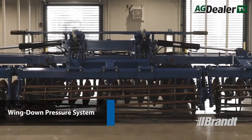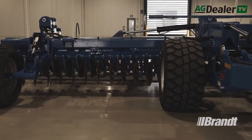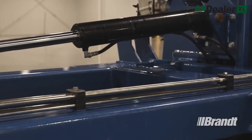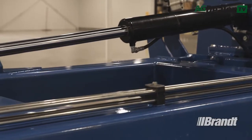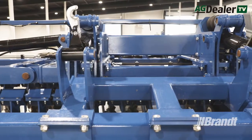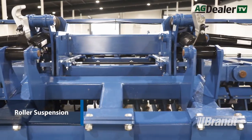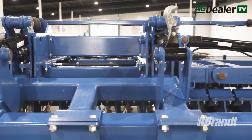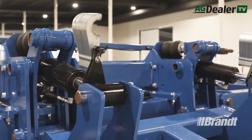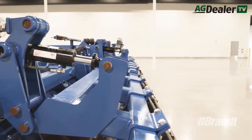A common issue in certain soil conditions is for the wing sections of a typical high-speed tillage machine to bounce and cause a washboard effect on the subsoil tillage floor. Brandt's active wing down pressure system is easy to adjust, providing consistent ground engagement to reduce the number of passes. An optional rear finishing suspension absorbs shock load and impact of rocks and uneven terrain, reduces wear on finishing components, and increases ground contouring for more consistent ground engagement.